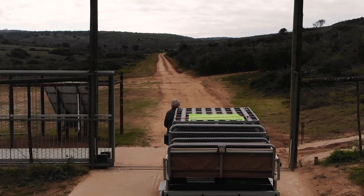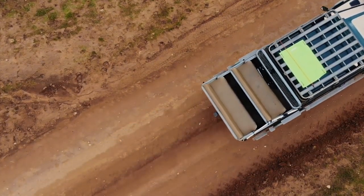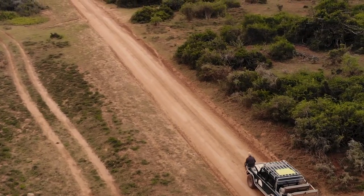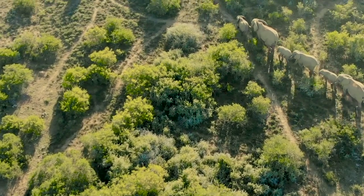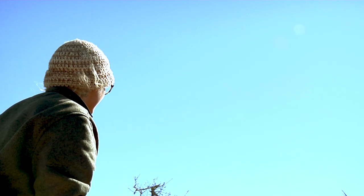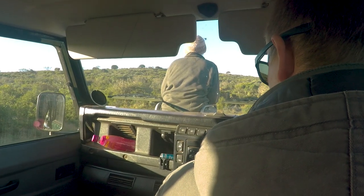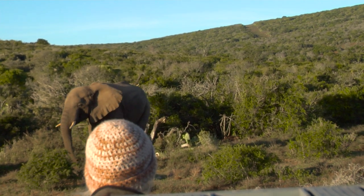Alongside my trusty ranger Don, we start by looking for the elephants. At the front on the tracker seat I can get a clear view of the reserve, and it's not long before we spot the elephant herd in the bush. It's such a rush of excitement finding them and being so close to such gentle giants.